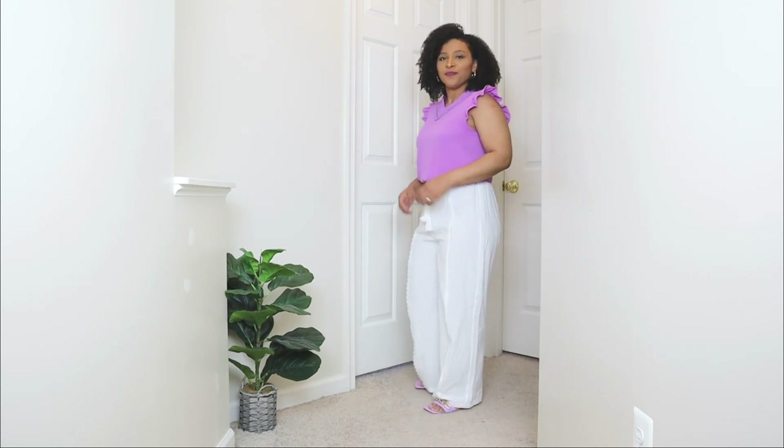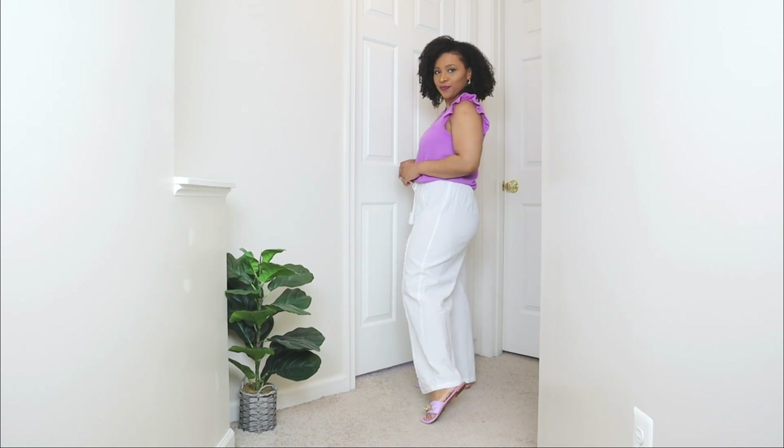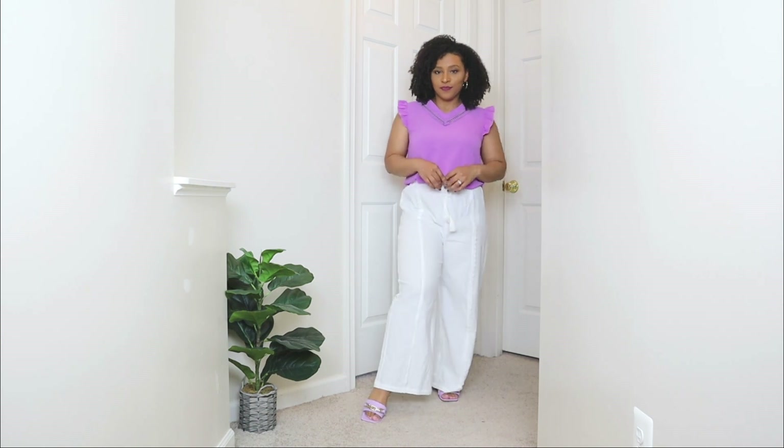I did create an entire video on vacation outfit ideas — I'll leave that link down in the description box. I feel like an outfit like this with wide leg pants would be perfect for any vacation outfit, any spring outfit idea you may be looking for, or even summer.